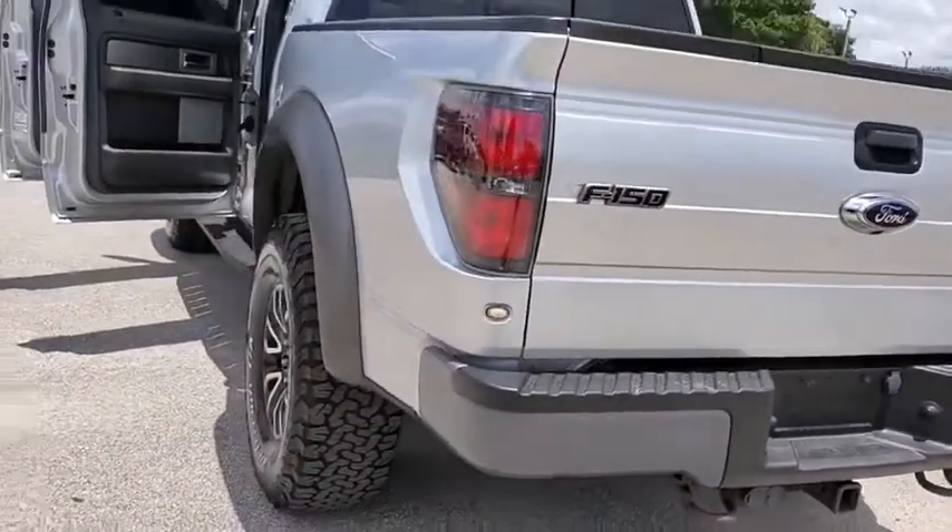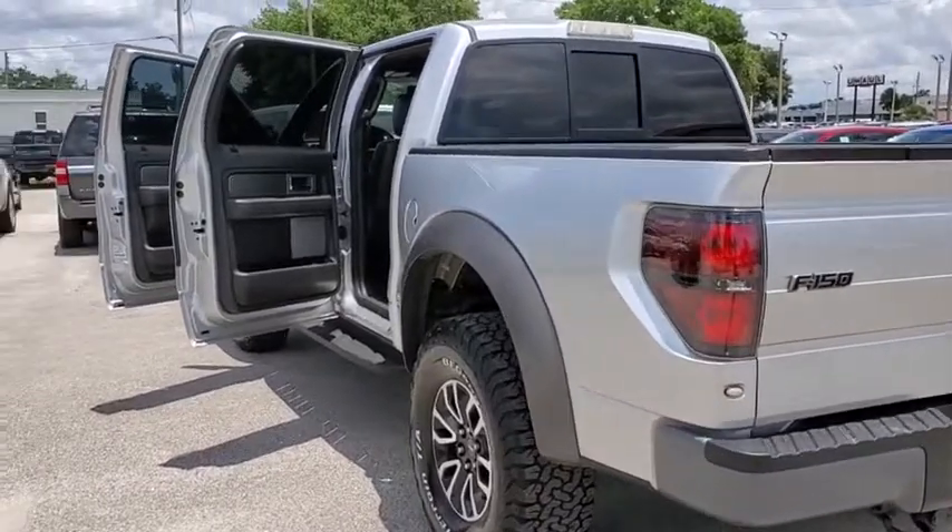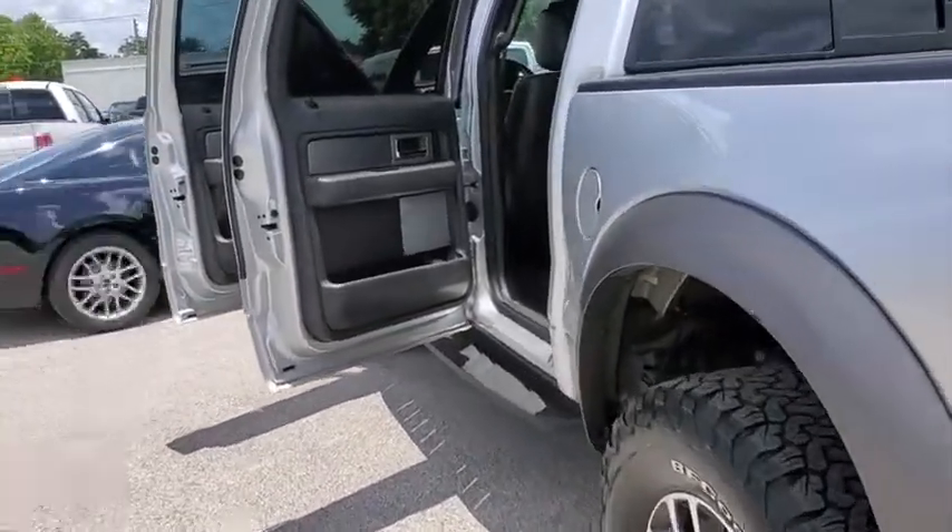Universal garage door opener, compass, electronic stability control, rear window defroster, CD player, trip computer.